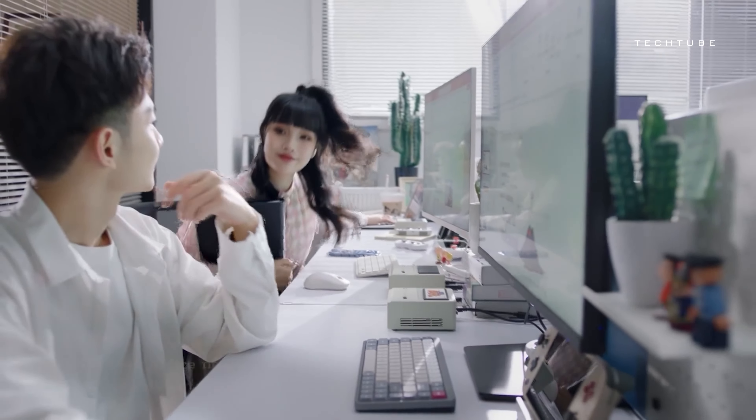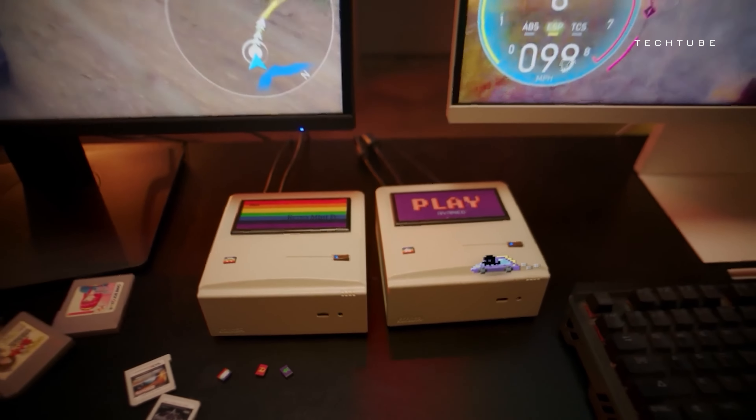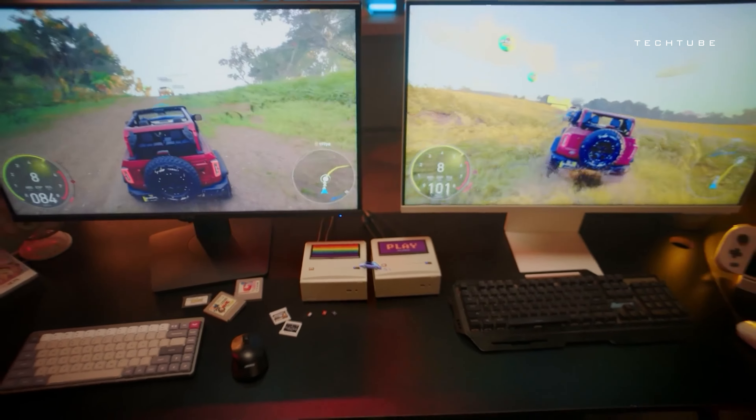This mini PC isn't just a computer — it's your versatile friend for work, gaming, streaming, and more, starting at just $149 for early birds.